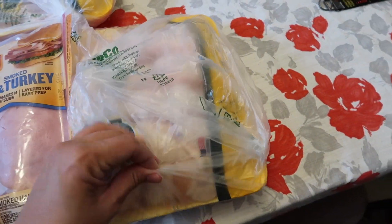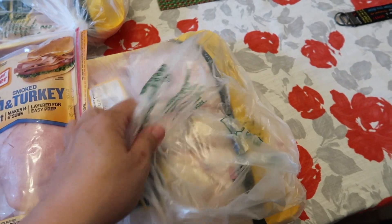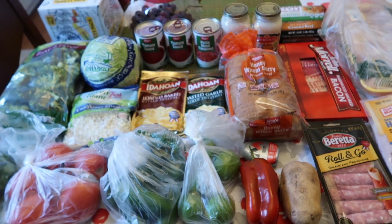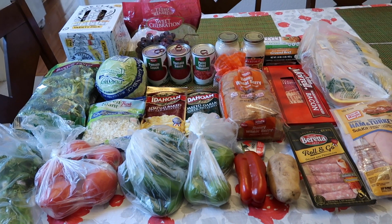And then we got some chicken wings — the whole wings. Let's see if I can show you guys the chicken wings. So that is it — that is everything that I got this week.